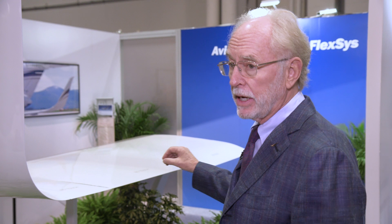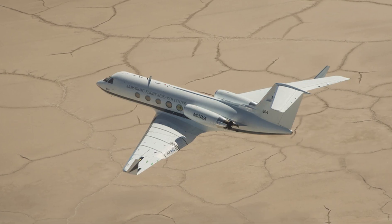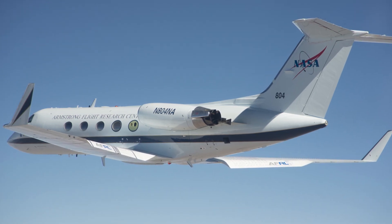We think there are ways with the trailing edge, ways with the winglets, and ways with the leading edge — from both ice protection and seamless leading edge slots. FlexSys has been developing the flex foil technology for the past 16 years and has validated the concepts in NASA tests on a Gulfstream III.